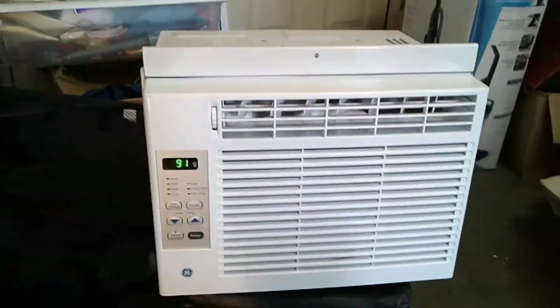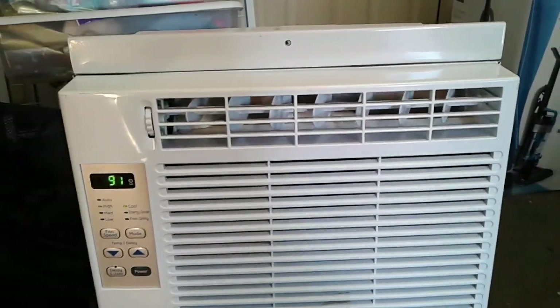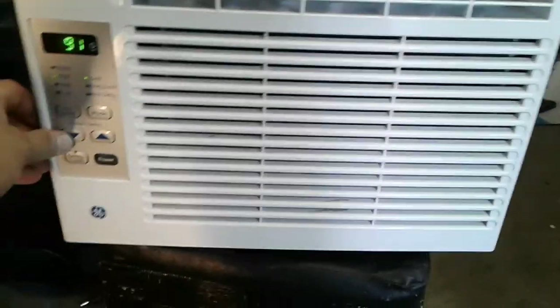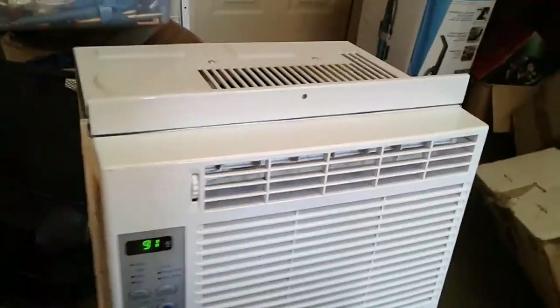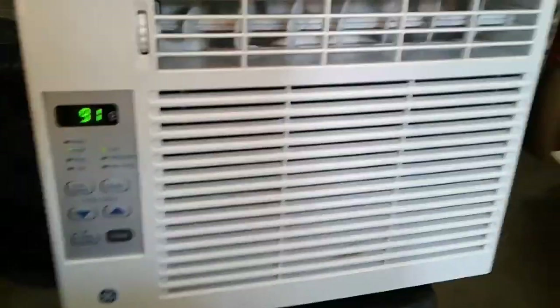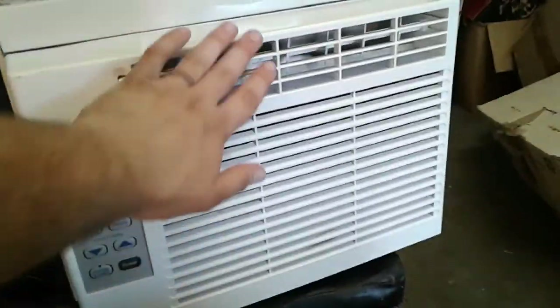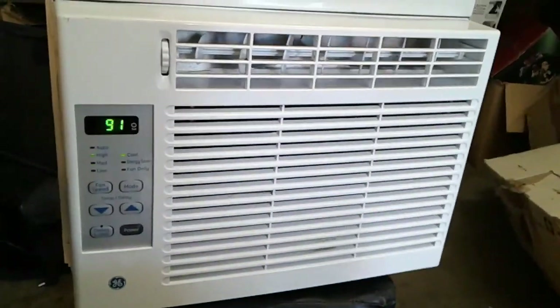This is it — finished. I've put everything back together and it is clean. For the most part there's a little stuff down here that I will have to get but it's not a big deal. For the most part it's clean and it works good. Right now it's set to 70 and it's blowing cold. It's showing 91 because that's how hot it is outside. Yep, this is the end — time to sell this thing.